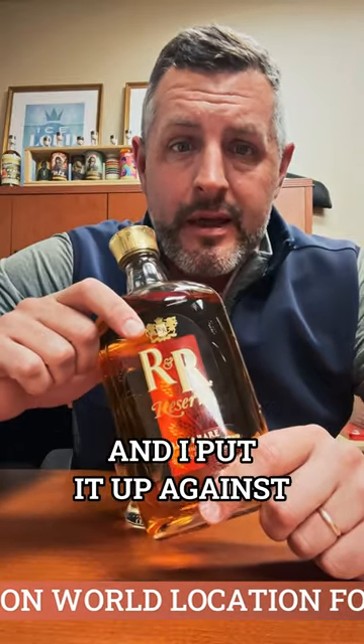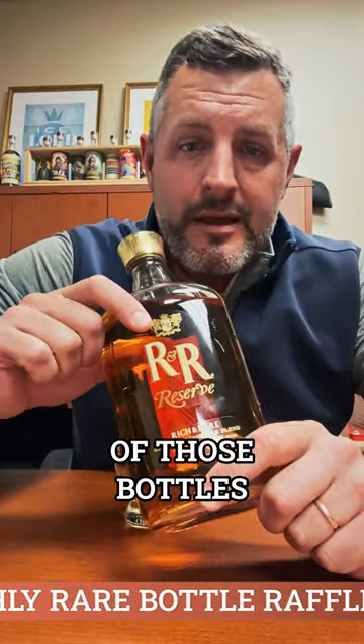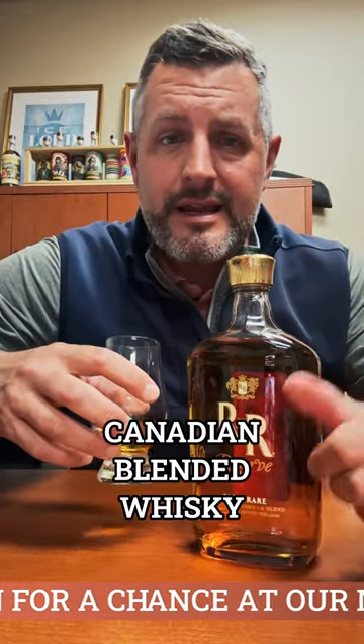It's ridiculously cheap. I put it up against Crown Royal, I put it up against Canadian Club — it is half the price of those bottles and all of the quality. So next time you have a bottle of Caribou Crossing, do the Pepsi Challenge yourself and you'll see what I'm talking about. Rich and Rare Reserve completely stands up, and on its own it's a delicious Canadian blended whiskey.